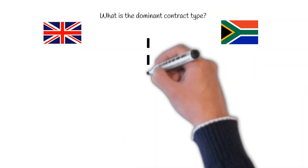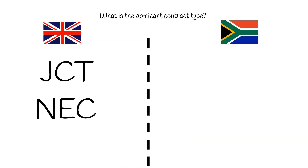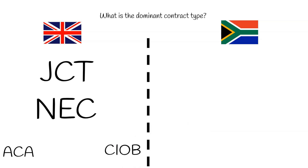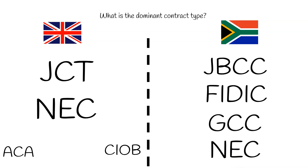Contract types. In the UK, we mainly use two contract types — JCT and NEC — with JCT being the most used at present. ACA and CIOB are also used, but to much less frequency. Four types of contracts are used in South Africa: the JBCC, FIDIC, GCC, and NEC. A different contract is used depending on the type of project you're working on, and the most commonly used one is the JBCC.